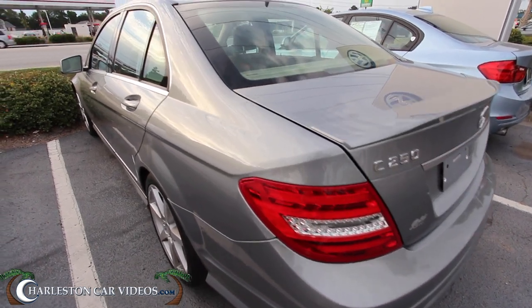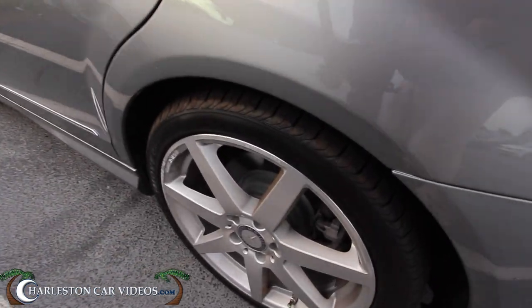Tail lights look good, headlights look nice, and the back tires are in good shape — you won't have to worry about putting new tires on.